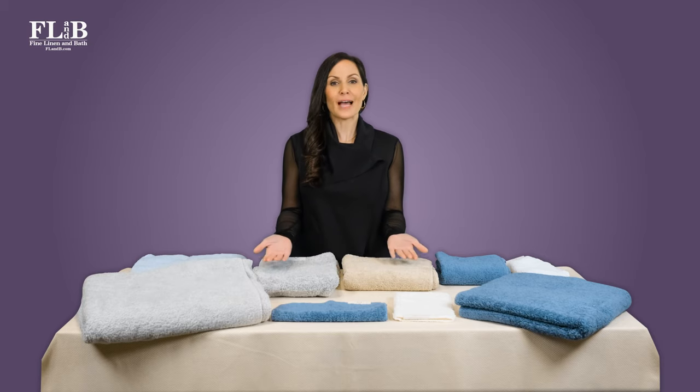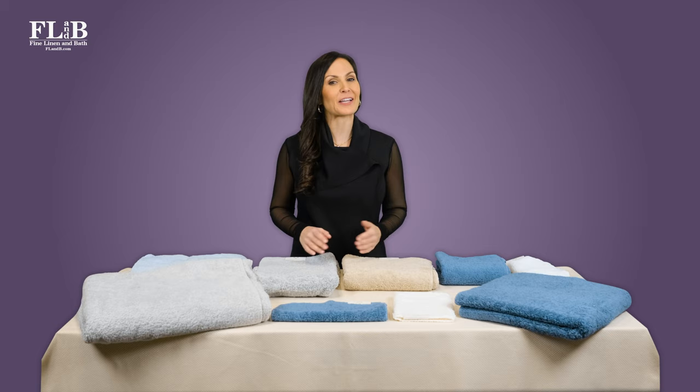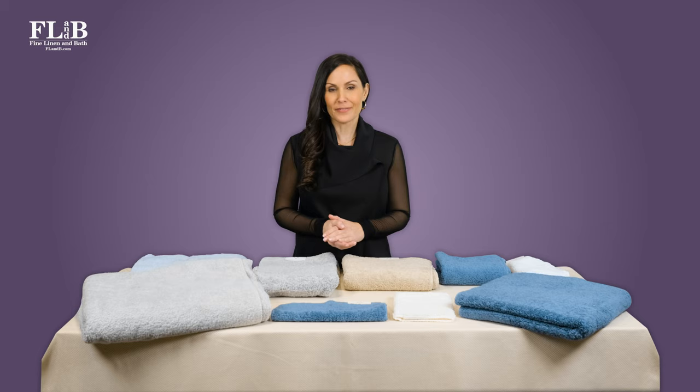Have you ever wondered why towels come in so many different sizes? From small fingertip towels to giant bath sheets and everything in between? If you're obsessed with luxury linen like we are, the answer is probably yes. Today, we're taking a deep dive into towel sizes and giving you all the necessary intel to find your perfect size towel.